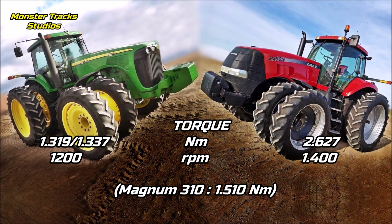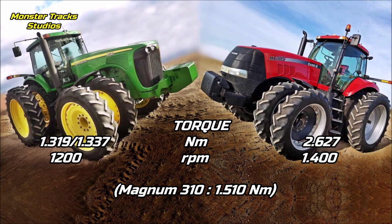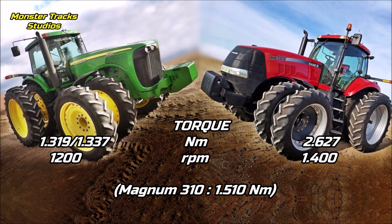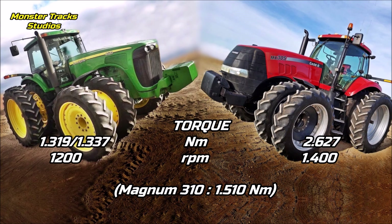The peak torque of the Deere is at 1,319 or 1,337 Newton meters, both figures mentioned, at 1,200 RPM. The old Deere tractors could touch high torque at much lower revolutions than today's 8R series. Case from the other side is mentioned at a much higher 2,627 Newton meters at 1,400 RPM. We don't know if this number is correct but it is mentioned on most sites for this tractor.